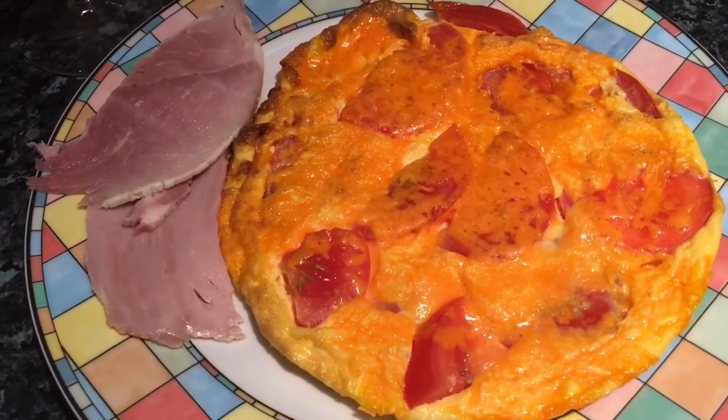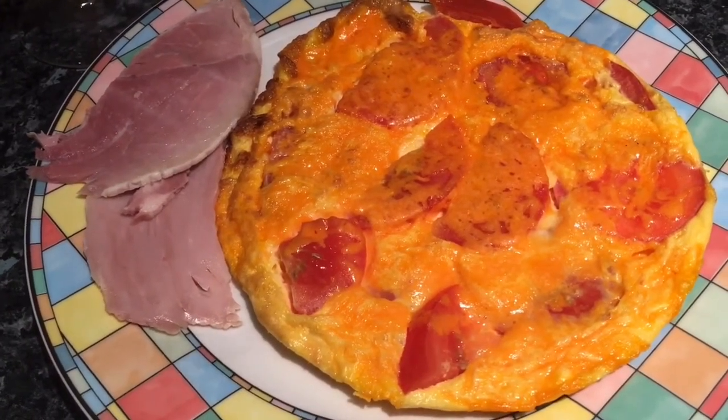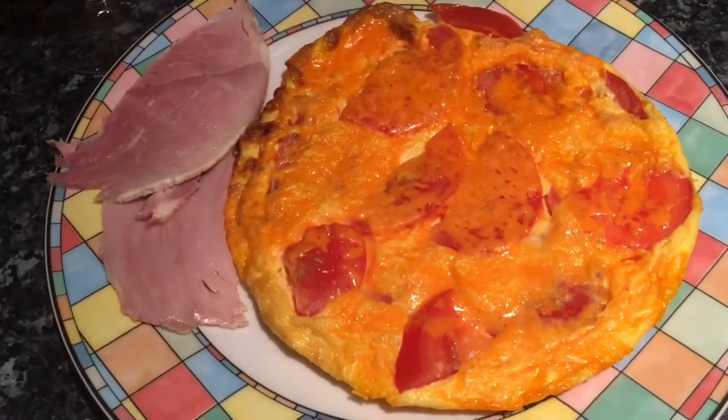I was going to take it for my lunch but I might as well eat it for tea because there's not enough for lunch tomorrow. Still staying with low carb where I can, and then to drink I've got a little crafty pink gin and tonic. So yeah, that is tea tonight.